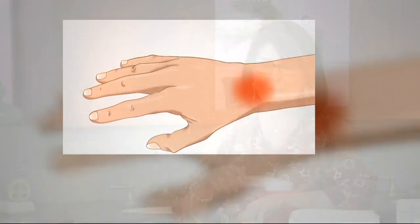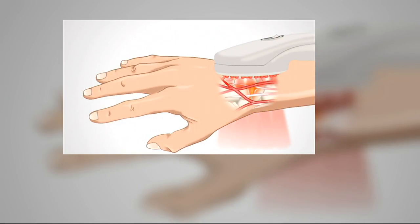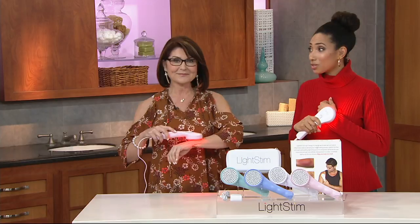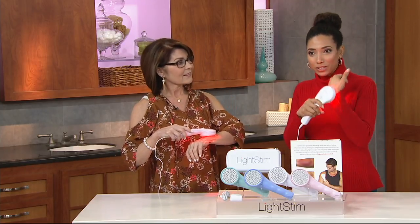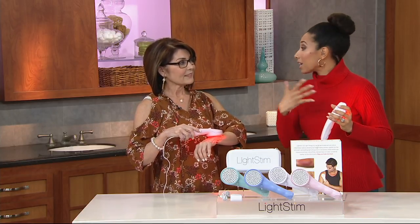LightStim for Pain can help because it provides a patented multi-wave LED therapy that deeply penetrates — unlike a heating pad. We have animation that shows how it works: you lightly put the LightStim for Pain directly on the pain spot, and you see the red and infrared light deeply penetrate down to where that pain is emanating. That soothing warmth triggers vein activation, bringing the body's natural oxygen and nutrients to aid the healing process. You can use this all over the body — not just the wrist or elbow, but also the back and knees.